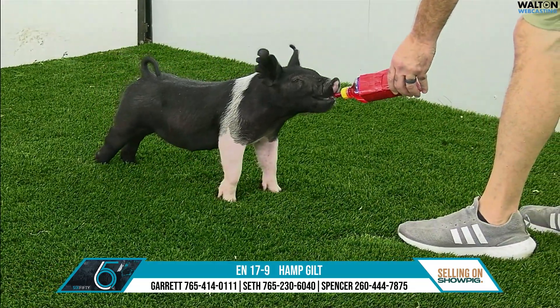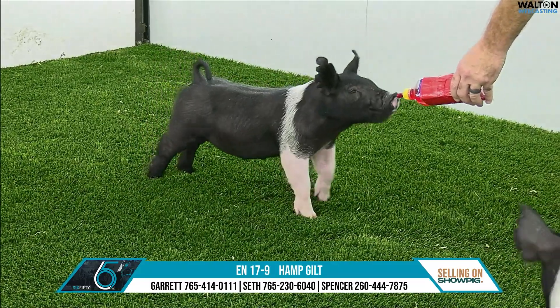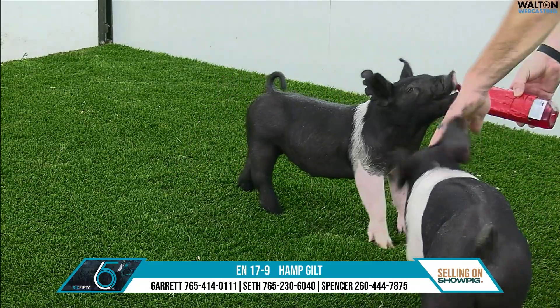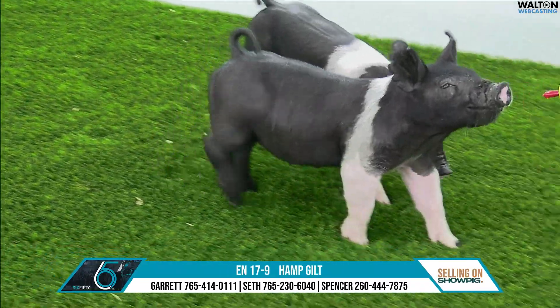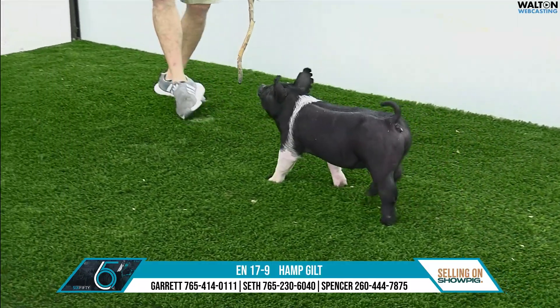On to the Hampshires here at Lot 650 — this would be a 17-9 Hampshire Gilt, sired by Exclamation Dark Side Fire. Before we talk about any pedigree stuff, just look back at what Exclamation has done this summer: he was a dominant force at the Expo, a dominant force at the Summer Type Conference there in Louisville this past year, with a very good boar off to a hot start that stands at Upper Hand.